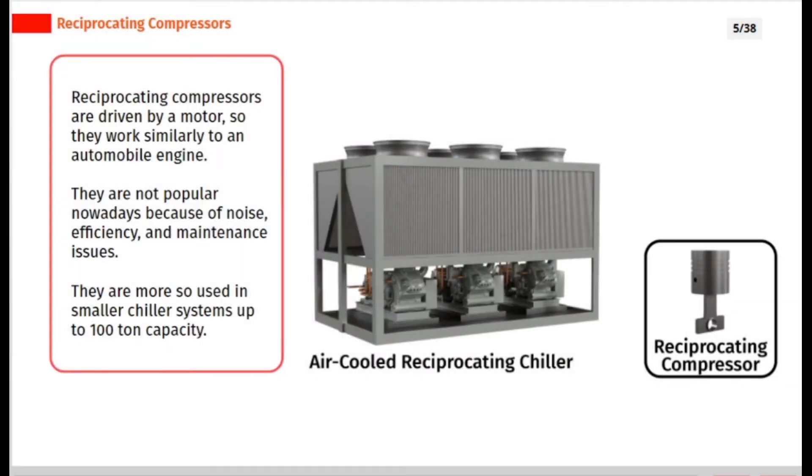Reciprocating compressors are driven by a motor, so they work similarly to an automobile engine. They are not popular nowadays because of noise, efficiency, and maintenance issues. They are more so used in smaller chiller systems up to 100 ton capacity.